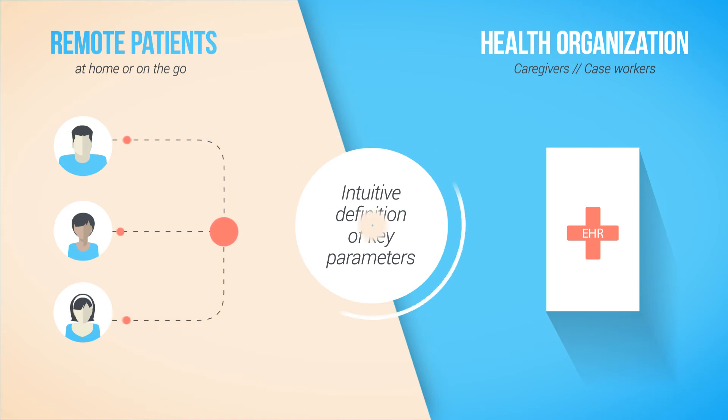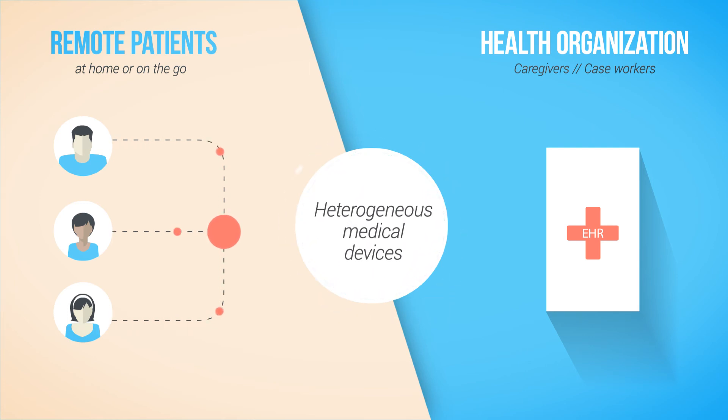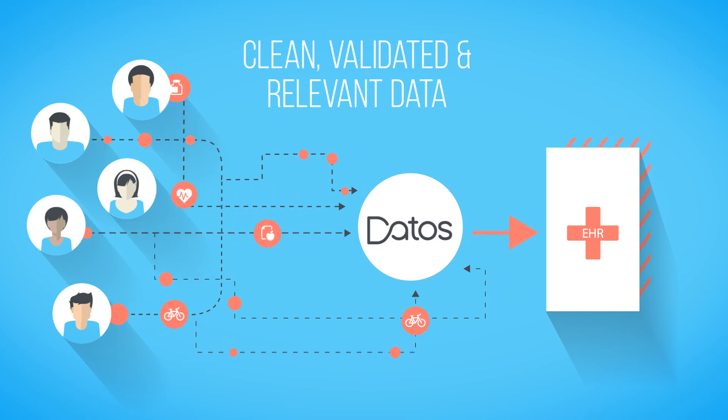The defined monitoring plan supports multiple measurement types taken from pre-approved medical devices based on patient preferences. The Dados platform provides only clean, validated, and relevant data, including verification of patient identities and measurement-taking protocols. The platform enables efficient, exception-based monitoring of all registered patients who granted permission to share their results.